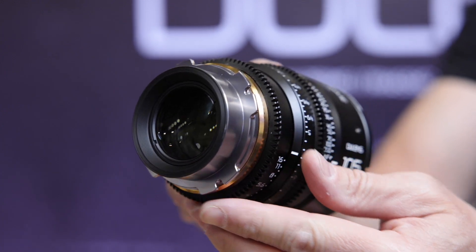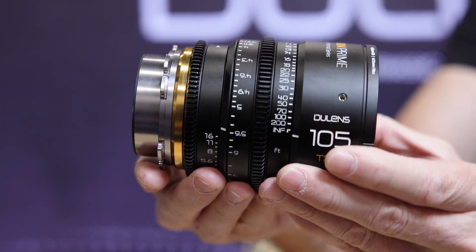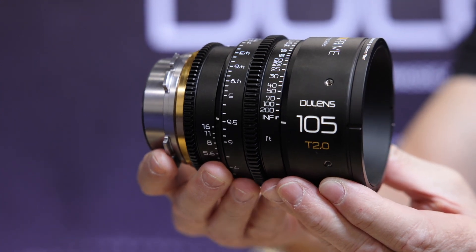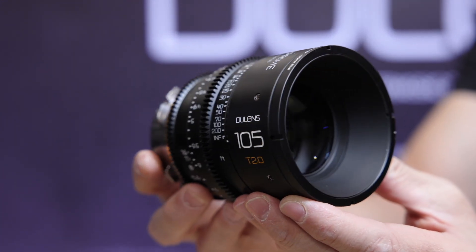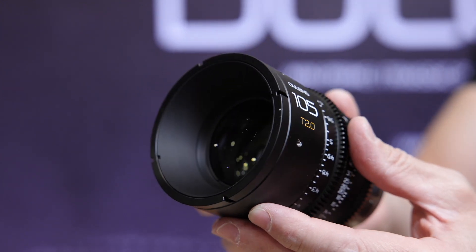These are really small for medium format lenses, even with a T2 aperture — very small and compact. How long have you been designing these? It's more than two years. It's hard to make them this small.